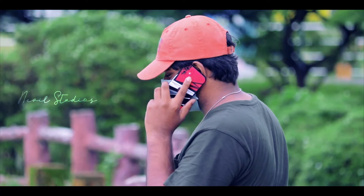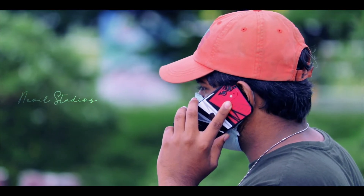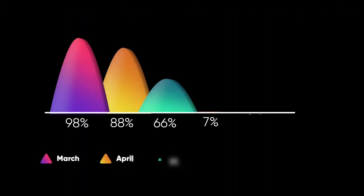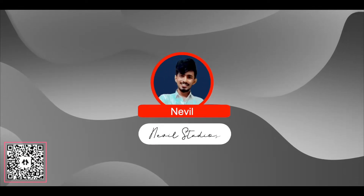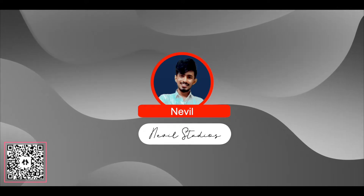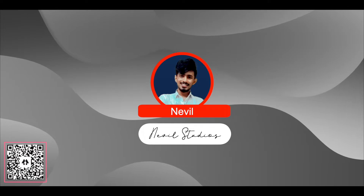Hey guys, welcome back to a new video. It has been quite some time since we uploaded something on this channel and it has drastically affected the same, but that's a story for another time. We have this exciting package with something special which you might have already guessed. My name is Neville, you're watching this on Neville Studios. If you haven't subscribed, please subscribe — and without further ado, let's move on to the video.